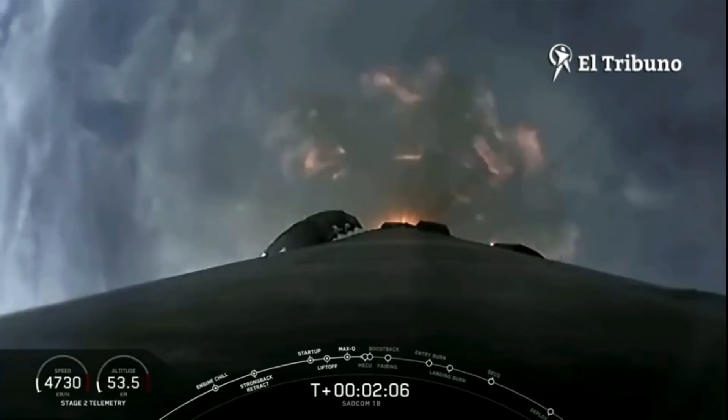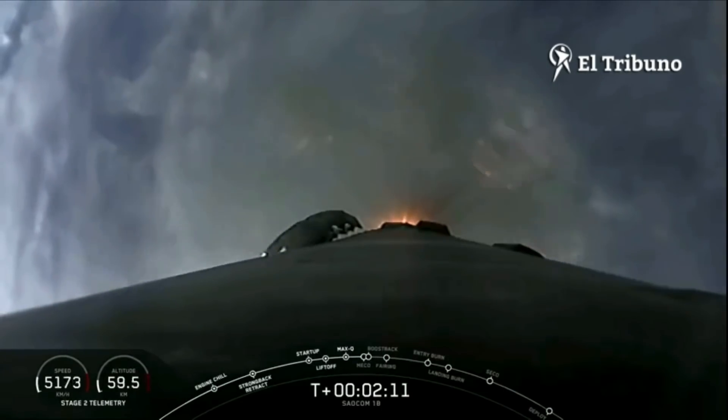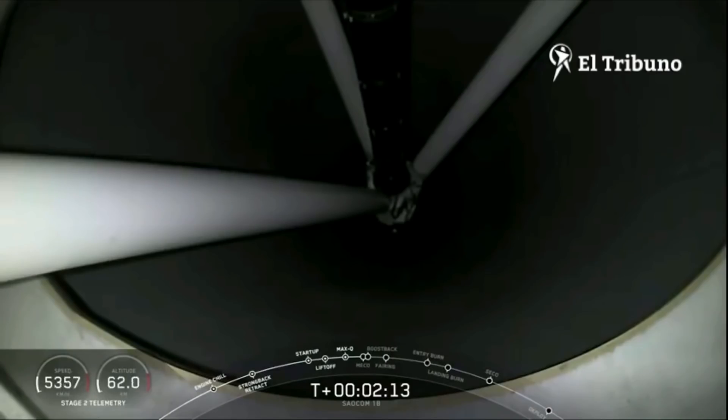And this is that first polar orbit. If you can see through the clouds here, you'll see some unique views you haven't seen from Falcon 9 over Florida.